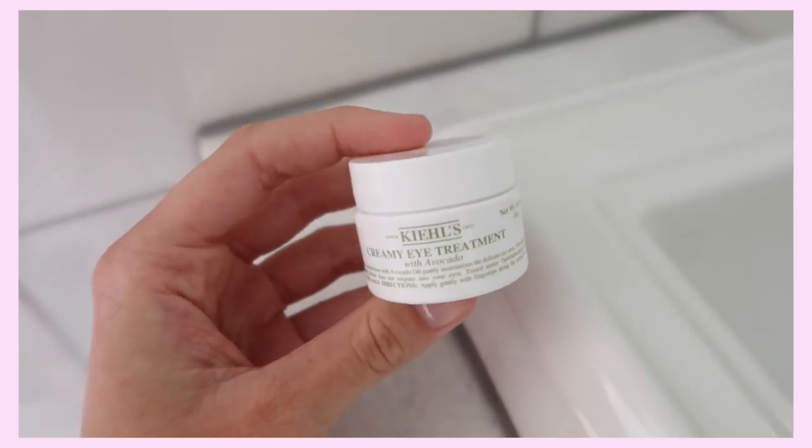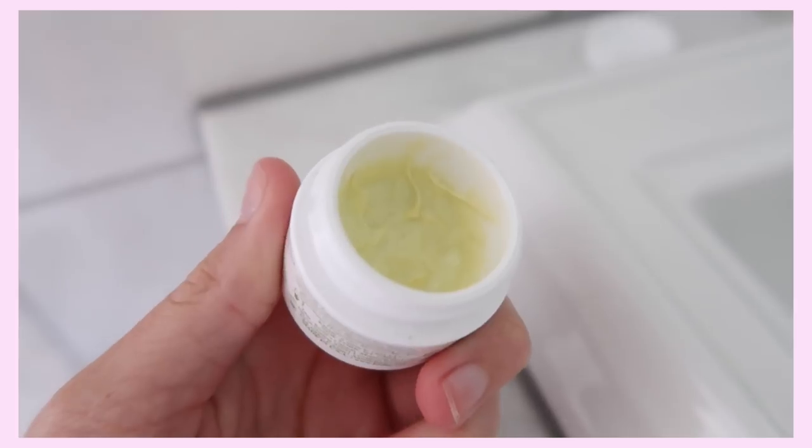This is my Kiehl's Creamy Eye Treatment with Avocado, and I'm sure you've seen this on YouTube before because it's so good — everyone talks about it. I just take a little bit — a little goes a long way — and put it under my eyes. I feel like it really brightens under my eyes and it feels really cooling. It's pretty shiny looking and I actually really like that. My favorite concealer, the Stretch Concealer by Glossier, does the same thing — it makes it kind of shiny. I just love it.